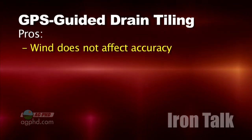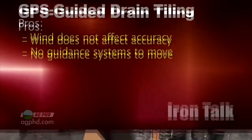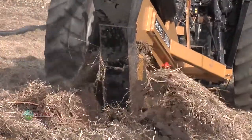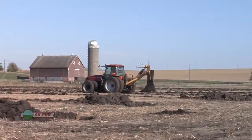GPS signals don't really care about the wind, and you save time as you don't have to move anything around as you're tiling a field. The real question about GPS is how accurate will that signal be when you're laying tile, especially if you have little, if any, slope to work with in some fields.